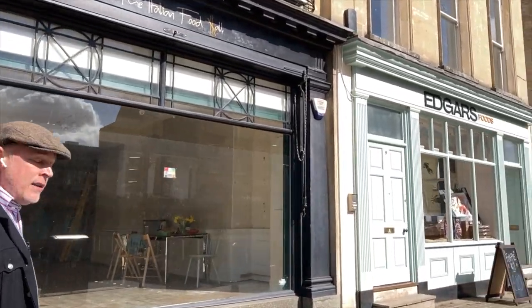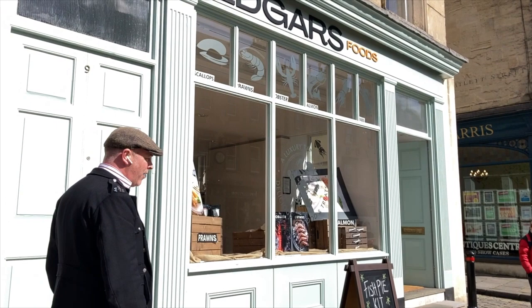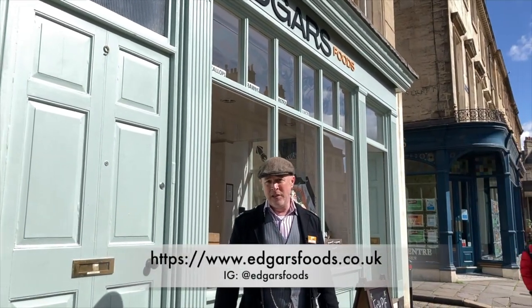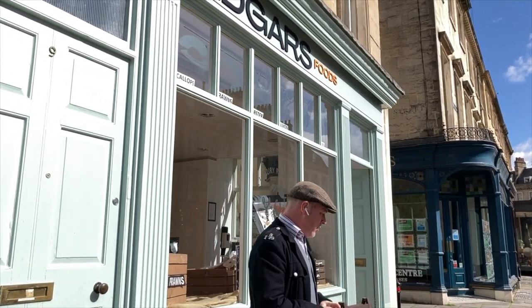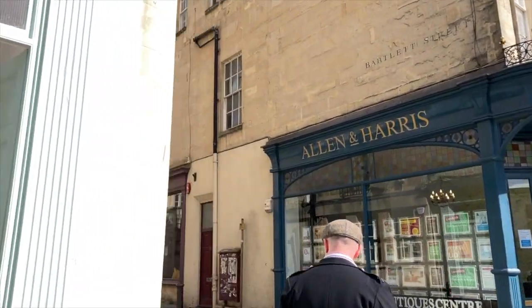Edgar's opened at the end of last year, November 2020, and they are a luxury food store. They specialise in seafood, fish, and other bits of pasta and things like that. Some really lovely stuff in here and they've got a really lovely unit, but we're going to pass behind them into Bartlett Street.